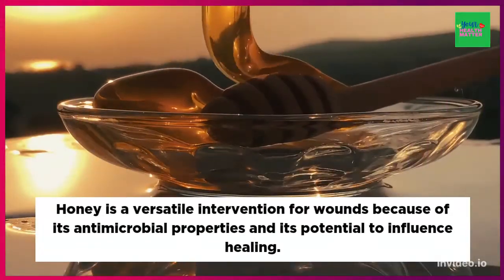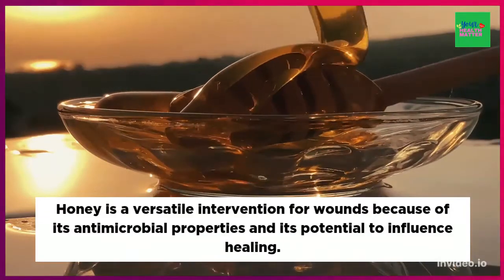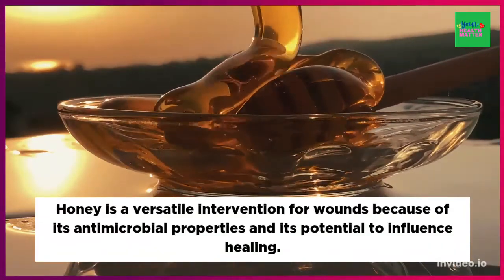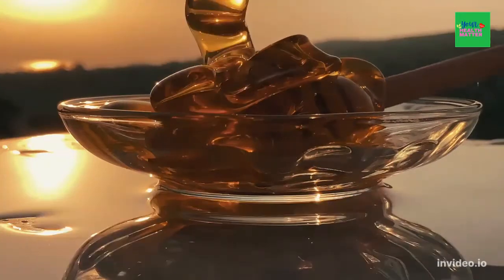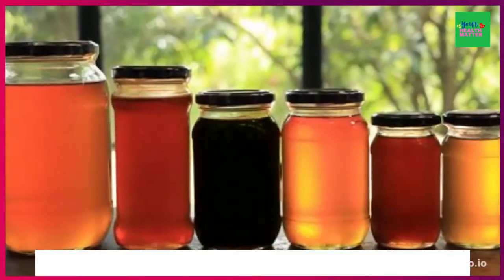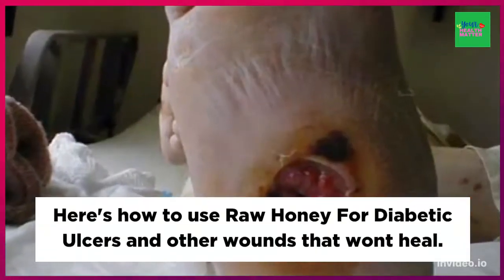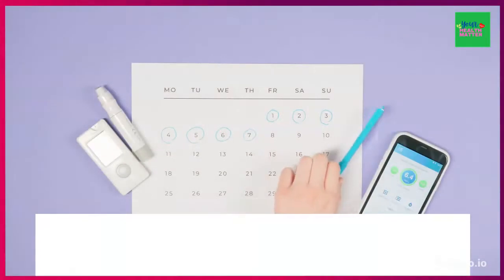Honey is a versatile intervention for wounds because of its antimicrobial properties and its potential to influence healing. Being a natural product, honey is variable in chemical composition and activity. Here's how to use raw honey for diabetic ulcers and other wounds that won't heal.